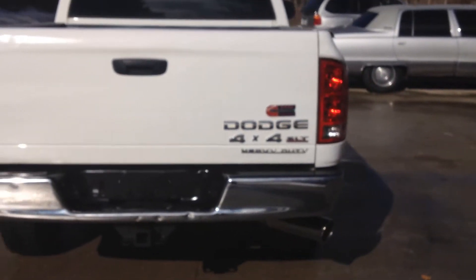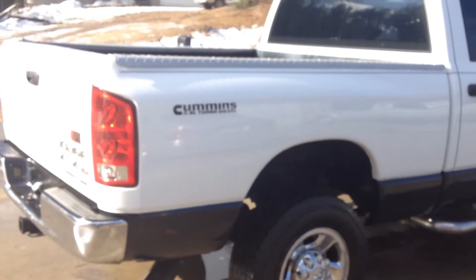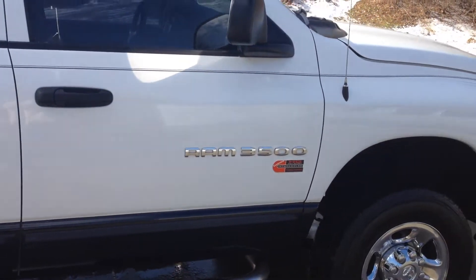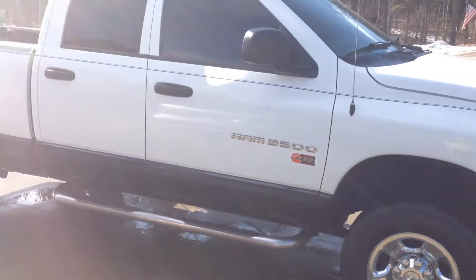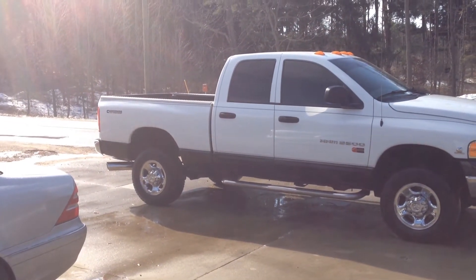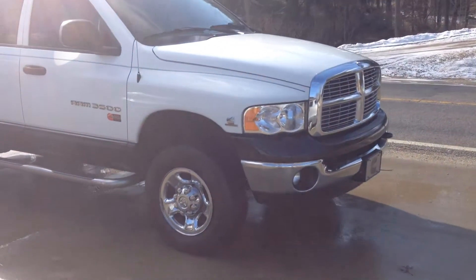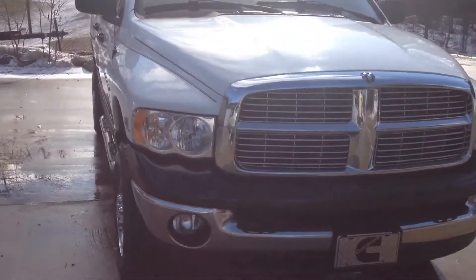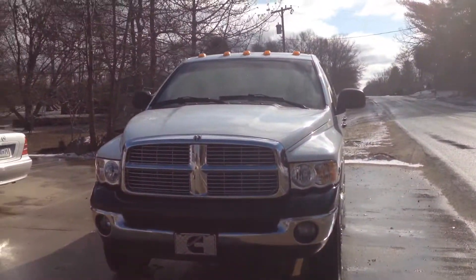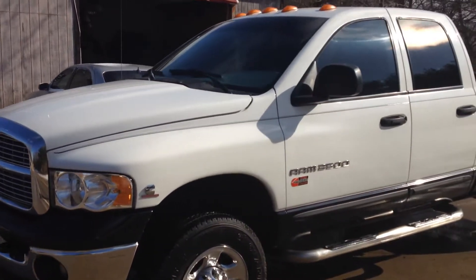300,000 miles on it, and as you know, this is nothing to a truck like this. 4x4, of course. Tan, cashmere-type colored interior. The windows are all tinted. This is a phenomenal truck. Like I said, it's 100% rust-free. It's had one decent paint job on it and they did a nice job. Not a lot to say other than it's close to perfect. It's got a few dents and scratches, which is normal.